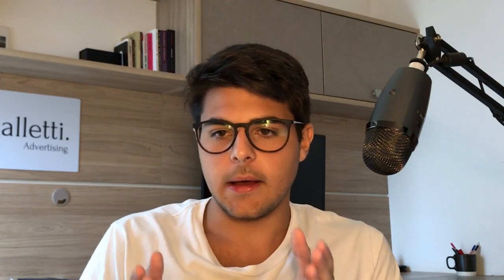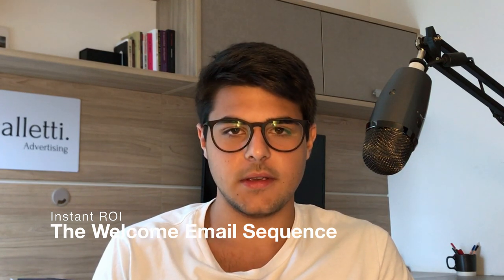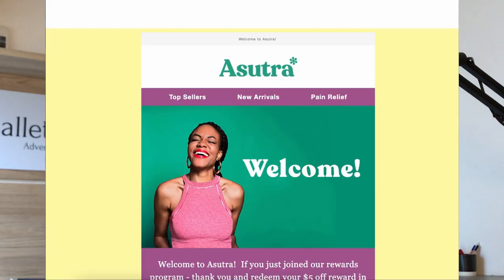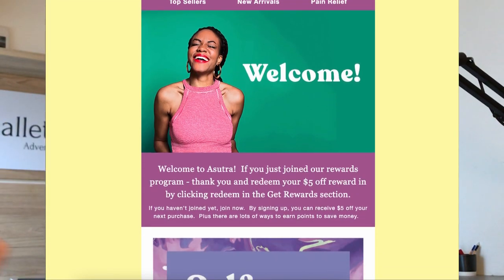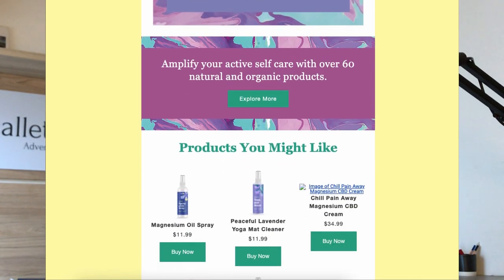As a bonus for this video: how can you make an instant ROI and instant sales from those leads? How can you monetize that pop-up form? You do it by having a welcome sequence in place — a welcome sequence is basically an automated email sequence which is sent after the person signs up for your newsletter, sent throughout five days and consisting of three emails.